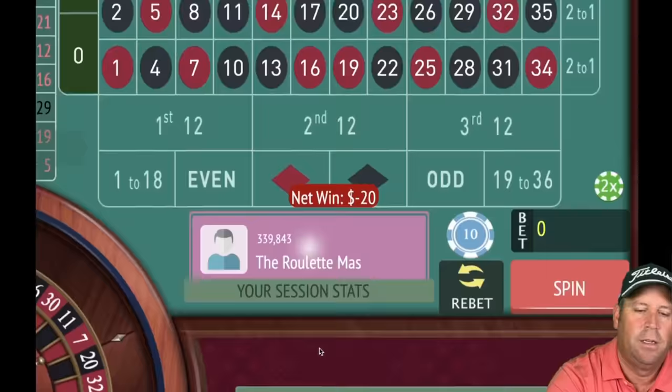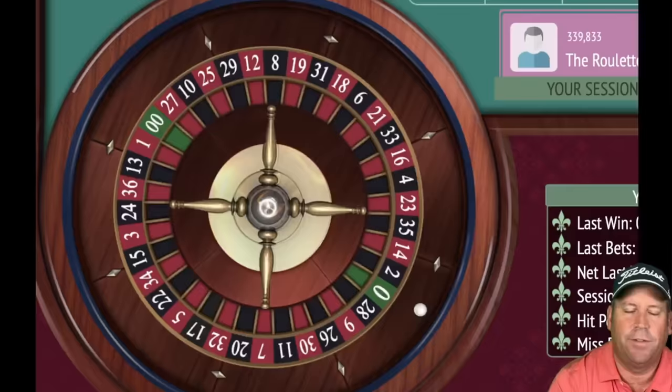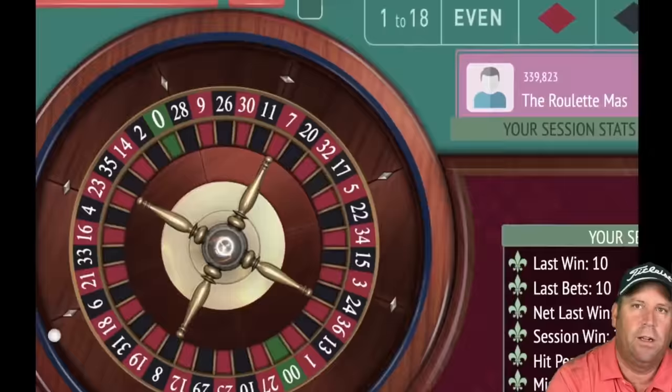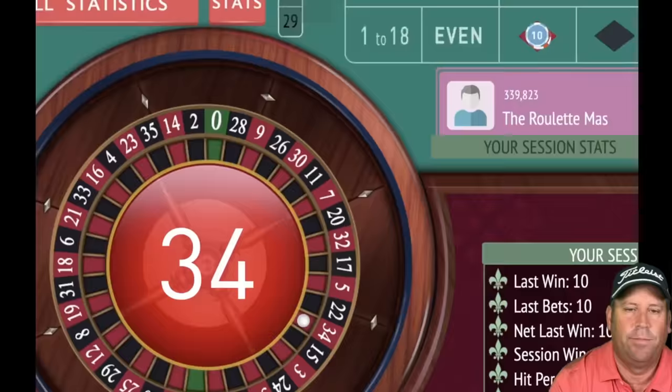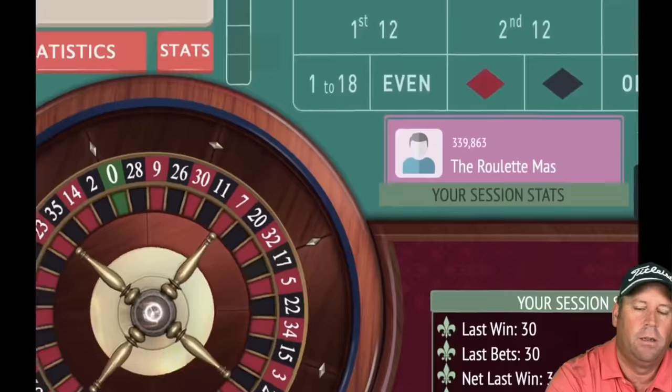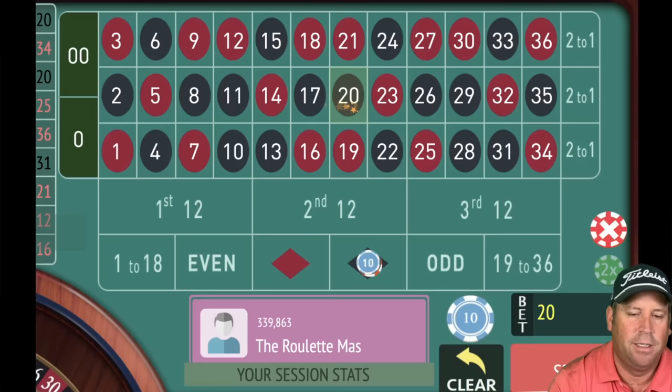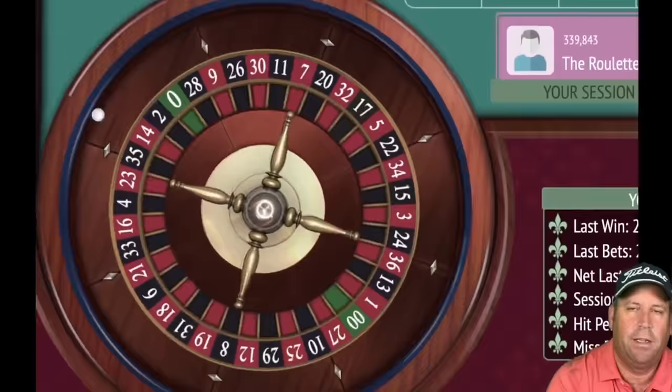Even if you lose on that 20 bet you pick up 20 profit. We're on black — win on 20 black! Going from 10 to 30 on red, up 20. That's a win — 34 red! Switching to black for 20. If we lose this one we'll still pick up 20 profit, but we got a win — 20 black! Now placing that 60 bet on red to complete the cycle.